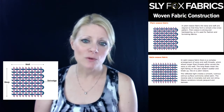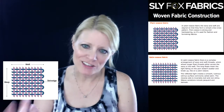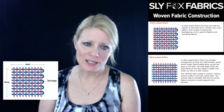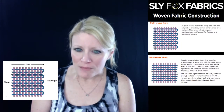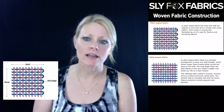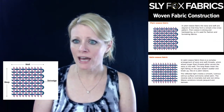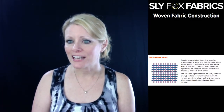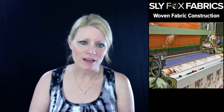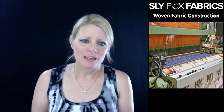The satin weave is more complex — it's a complex arrangement of warp and weft threads which allows longer float threads across either the warp or the weft. The long float means light falling on the yarn doesn't scatter or break up like on a plain weave, so it reflects more light and therefore it's shiny. The backside is not shiny — it's dull. Those are the types of woven constructions. Fabric is made on jacquard and dobby looms — they're both making woven fabric, they just pull the weft and the warp in differently.